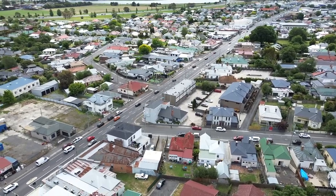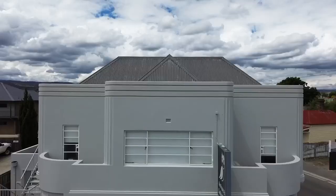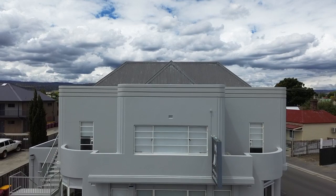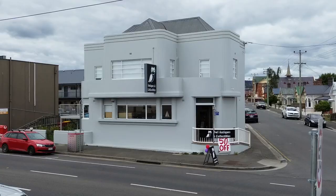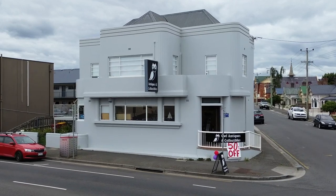This freehold property is being offered for sale with vacant possession of the ground floor. On the first floor is a delightful two-bedroom unit, currently leased, but could well be reconnected with the ground floor for additional office space if required.